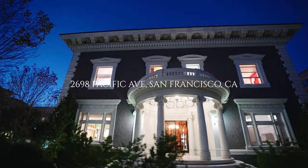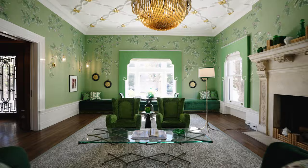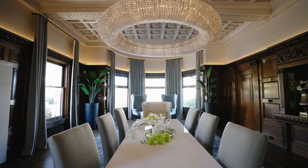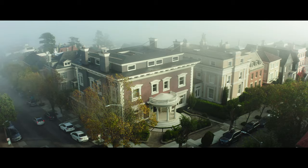This mansion is epic. It's 11,000 square feet, four floors with an elevator, and mega mega views. I mean, where to begin? As Maria Von Trapp used to say, let's start at the very beginning.